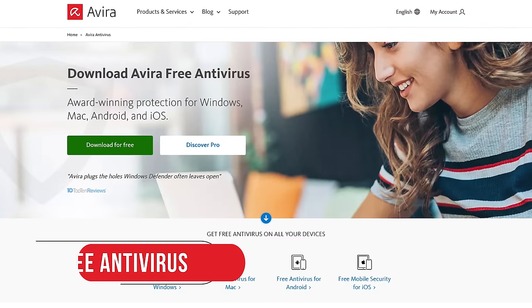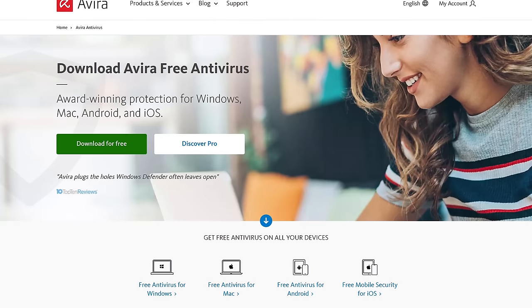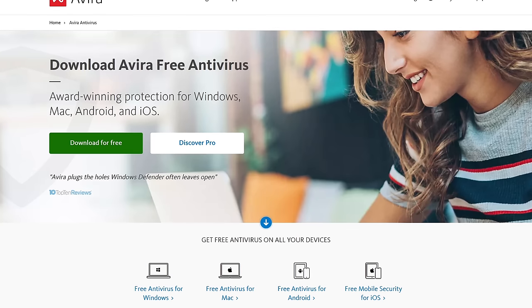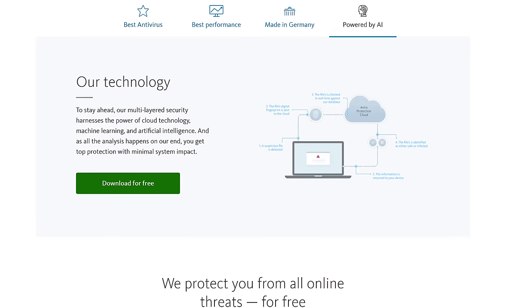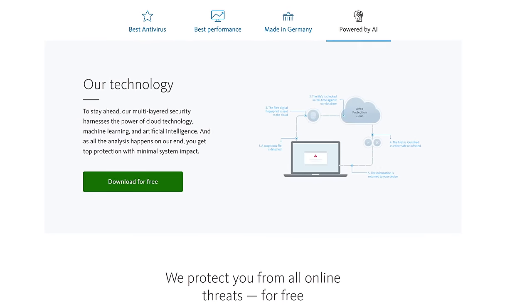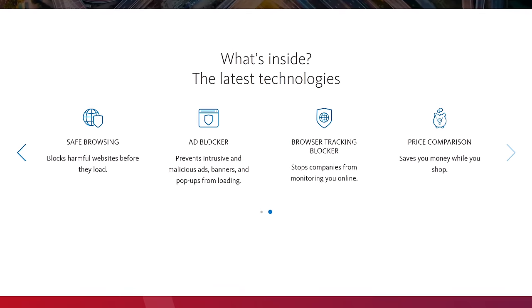In at number 4 is Avira Free Antivirus. Years ago, prior to being under the same corporate umbrella as Avast and AVG, it used to be our favorite, but sadly it got passed up by the competition. It's not bad and has features many competitors don't have. It utilizes machine learning and artificial intelligence to protect against new and evolving threats. It also includes a free VPN, but you're limited to only 500 megabytes per month.